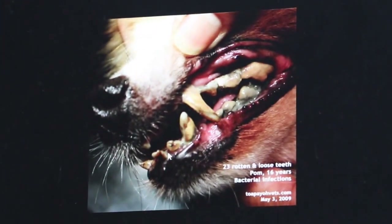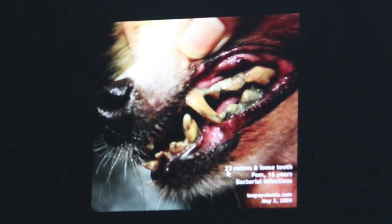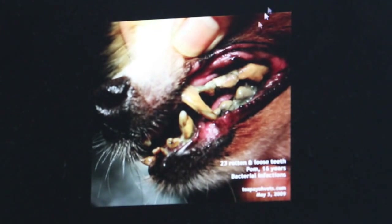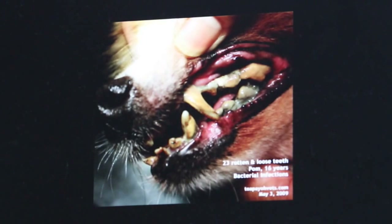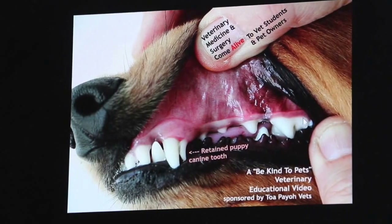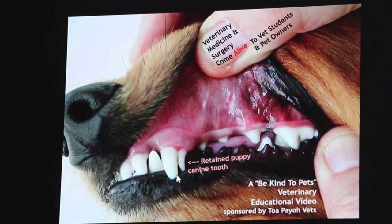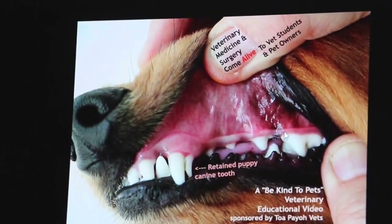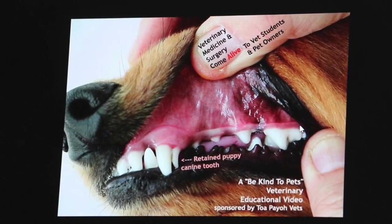You can see that some of the teeth are loose, some are fractured. And in this old Pomeranian, there are 23 rotten and loose teeth, with bacterial infection and bad breath. In just the case we had — the 13-year-old dog — after dental scaling, the teeth look much whiter. It's as white as a one-year-old dog. As you can see from the video, after scaling, there seems to be no gum infection. It looks as if the tartar had enveloped the whole teeth and preserved them for the last 13 years.